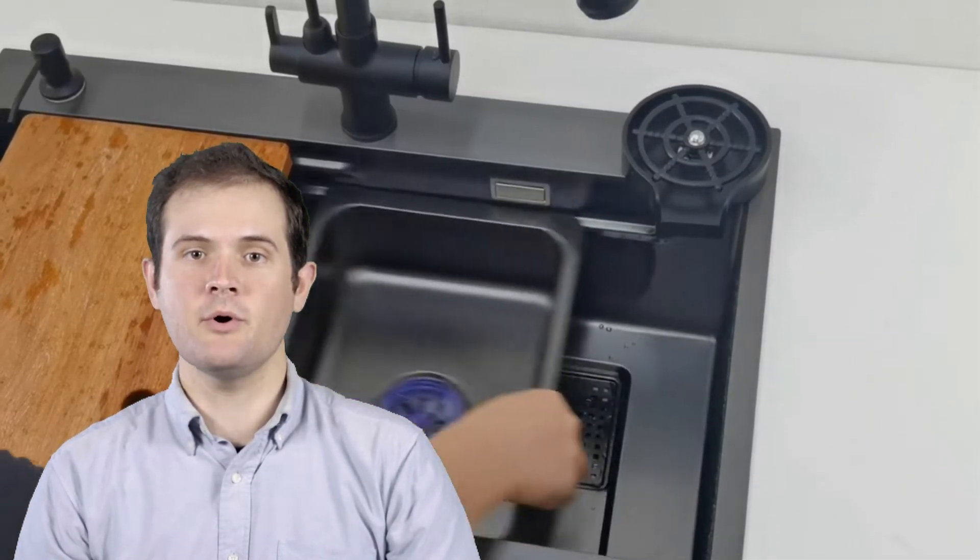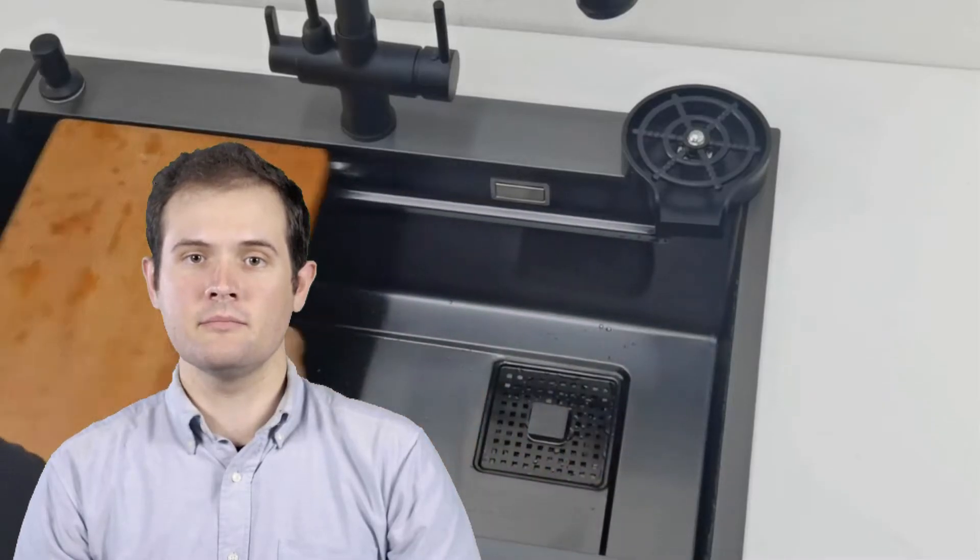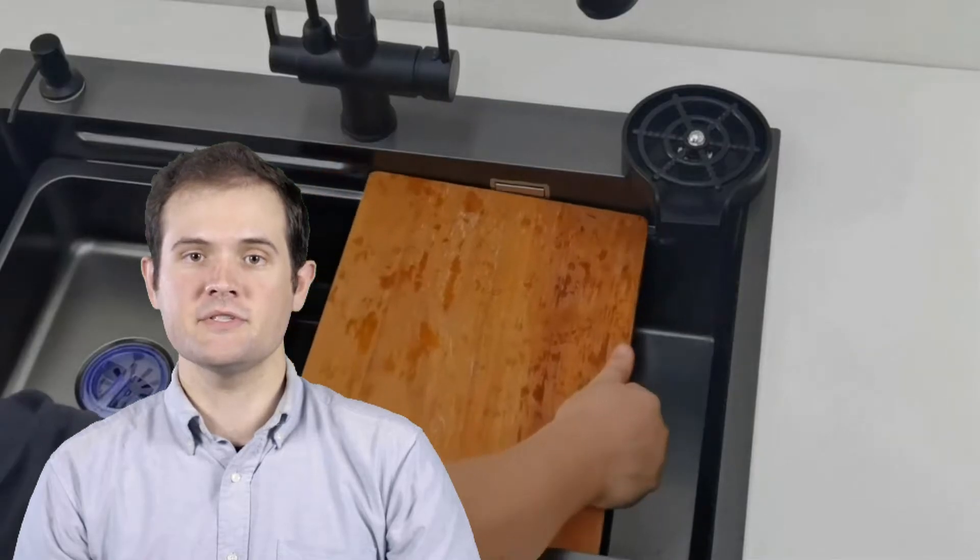Welcome to our channel, where we explore the world of kitchen design and functionality. In today's video, we'll be diving into the top 5 kitchen sinks of 2023.